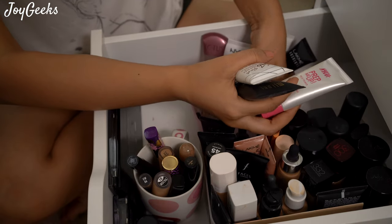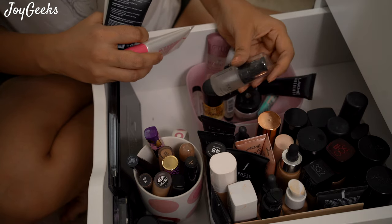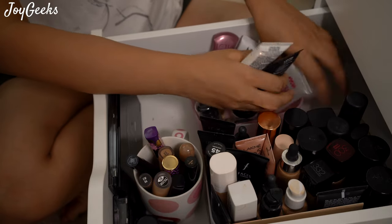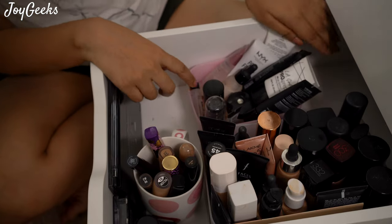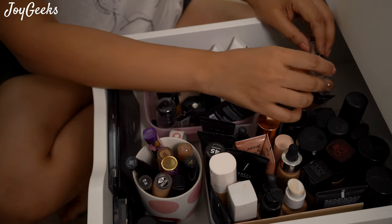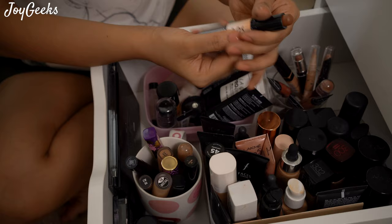I end up featuring a few again and again. This is Sephora's primer — such a cute bottle, I love this bottle. I actually finished this one because earlier I had only that, so I used a lot of it. These are all the primers, and there are some more concealers here which don't really work well — I can't show you everything.